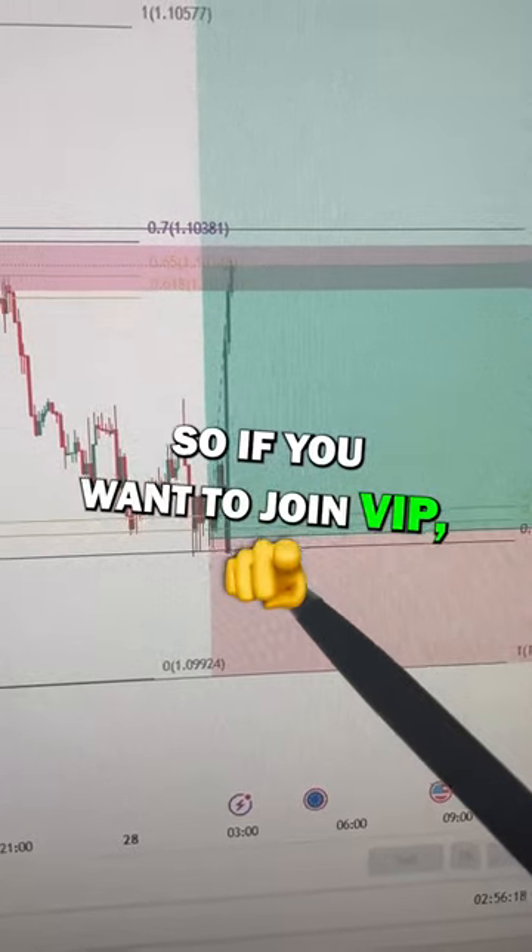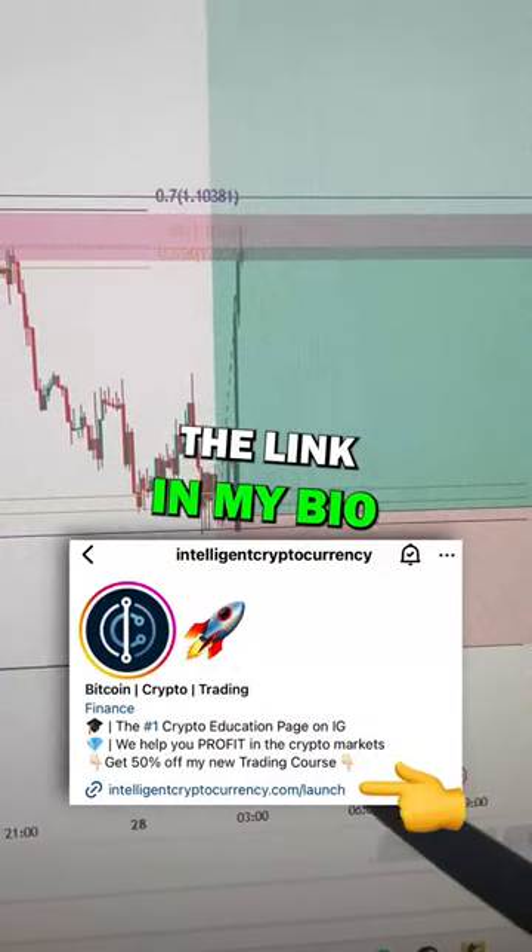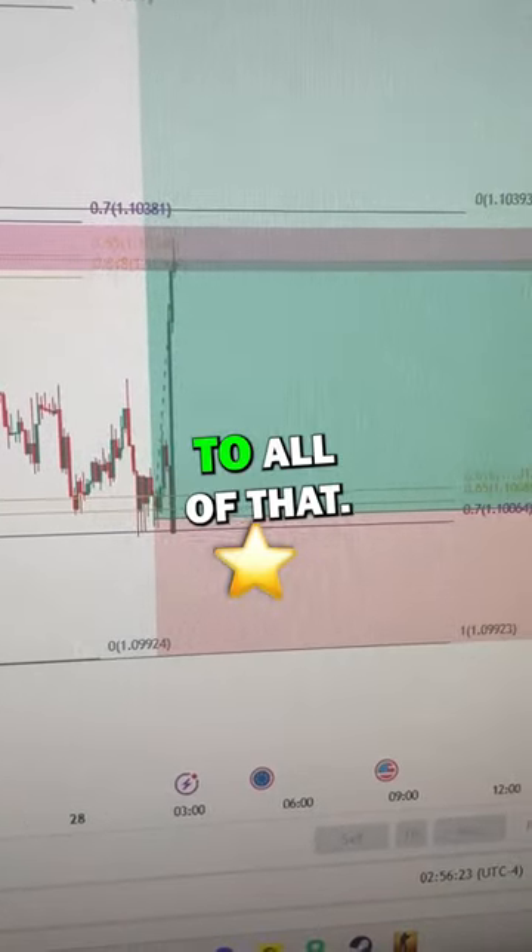So if you want to join VIP, send me a DM, comment below, or click the link in my bio, and you will get access to all of that.